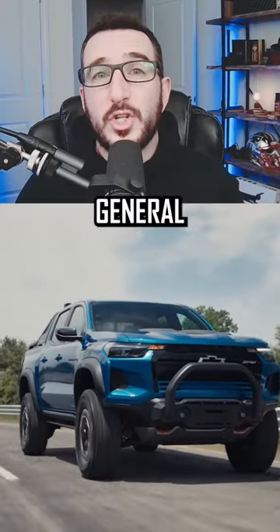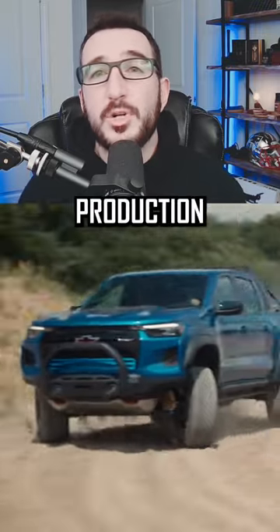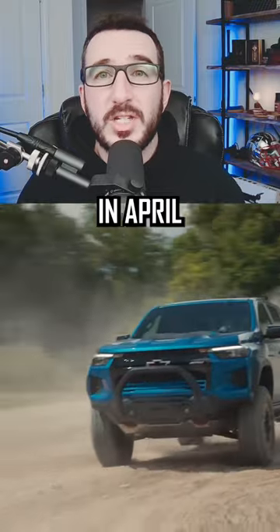For those waiting for GM's most extreme off-road variants of the trucks, the Colorado Z02 and Canyon AT4X, you still have a little time to wait as production is expected to begin on those models in April of this year.